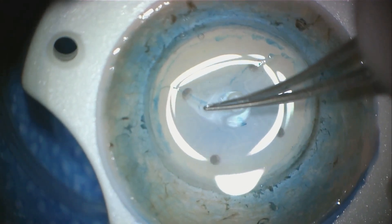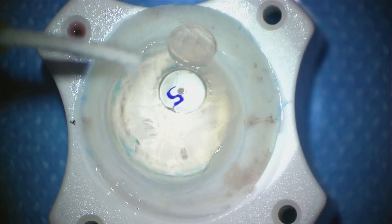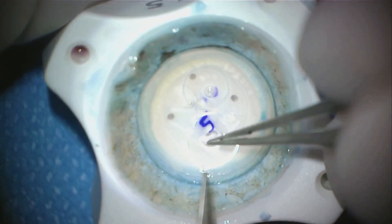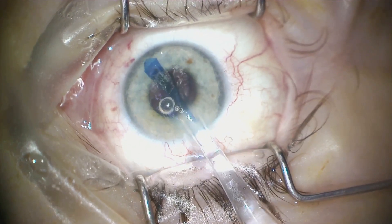Lastly, we have Descemet membrane endothelial keratoplasty, or DMEK. This procedure is similar to DSEK, but it only replaces Descemet's membrane. This is the thinnest type of transplant, and it's typically used for conditions affecting the innermost layer of the cornea.